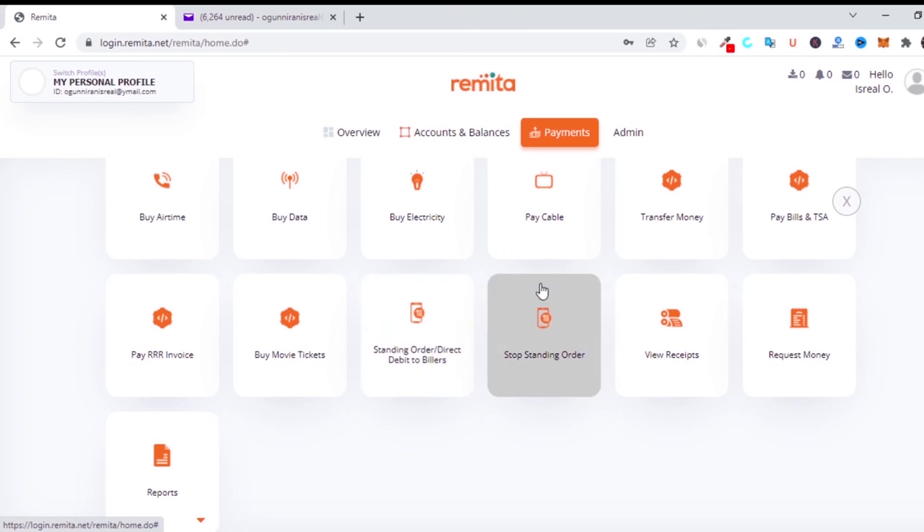There's also standing orders and direct debits if you want to send money to people regularly. And if you want to collect a receipt — Remita helped me in a scenario once. I made a payment through their platform and couldn't get the receipt because I accidentally deleted it. I went back to the platform, put in the Remita reference number, which I had written down, and they printed the receipt — I was able to get the job done. So even if you lose your receipt, you can type the information and they will generate a new one backdated to when you made the payment.